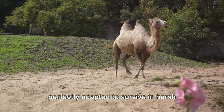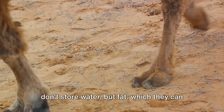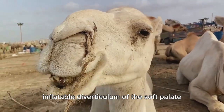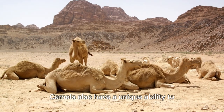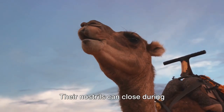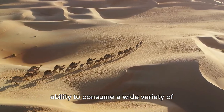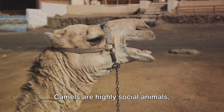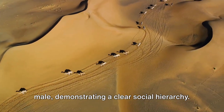Camels are fascinating creatures, perfectly adapted to survive in harsh desert conditions. Their humps don't store water but fat, which they can convert into energy when food is scarce, and they don't spit out their stomachs but rather a specialized inflatable diverticulum of the soft palate called the gula or dulla, primarily during mating season. Camels can also rapidly rehydrate, drinking large amounts of water in just a few minutes. Their nostrils can close during sandstorms, and they have a third eyelid to protect their eyes from sand. Along with their ability to consume a wide variety of vegetation, these adaptations make them ideal for desert life. They are highly social animals communicating through various sounds and body language, living in herds led by a dominant male in a clear social hierarchy.